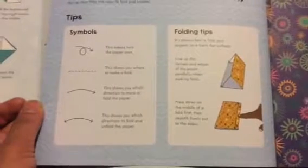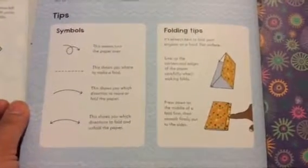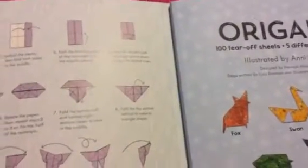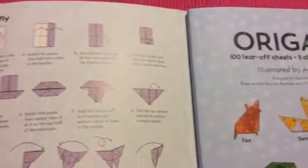It shows you the symbols and the folding tips, which really help. I had also some smaller origami paper that I had bought before this book came in. This was the little sailboat I made with it, and as you can see, it's not quite as good or as nicely made as this one.